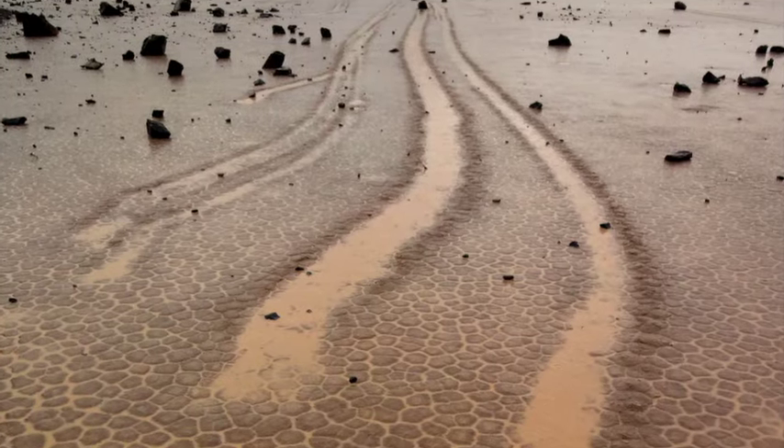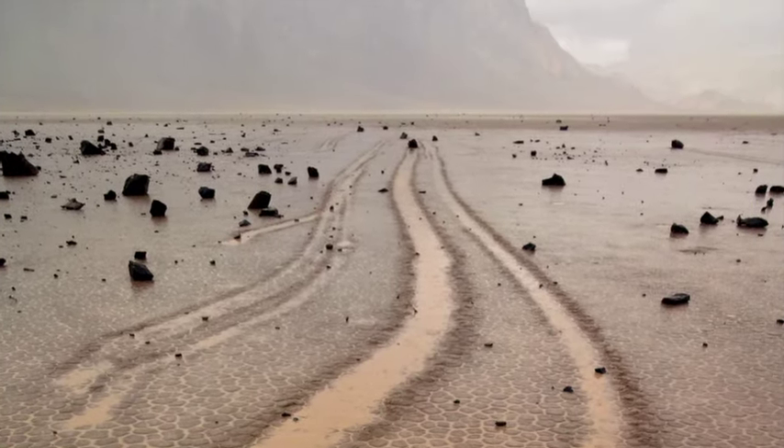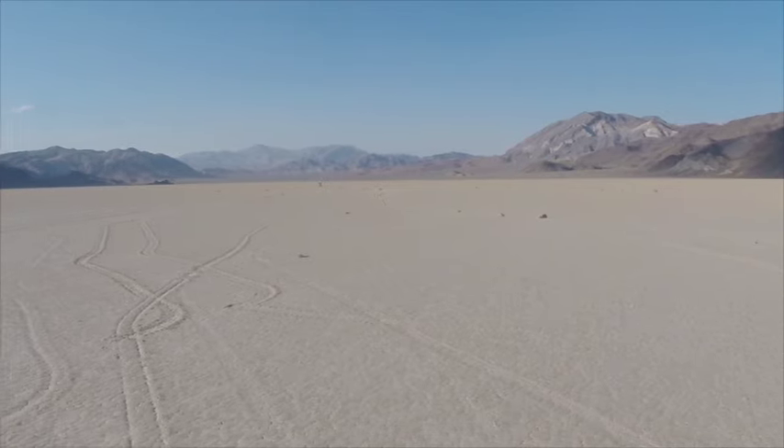In 1976, Bob Sharp and Dwight Carey tested the idea that large ice sheets might move stones. One of the experiments was to create a corral about 15 feet in diameter, in which two rocks were placed to see if ice had something to do with this movement.